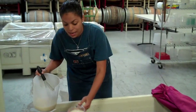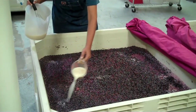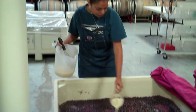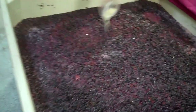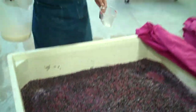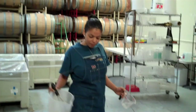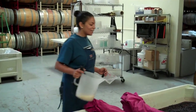We are adding Ferment K, a nutrient — we're feeding it to the grapes for the fermentation process. Feeding the grapes or feeding the yeast? Feeding the yeast. This helps them build strong bodies 12 ways? Get all the nutrients it needs so it can properly ferment, yes.